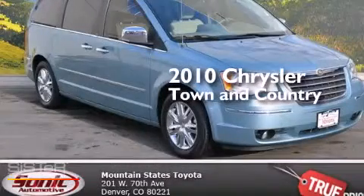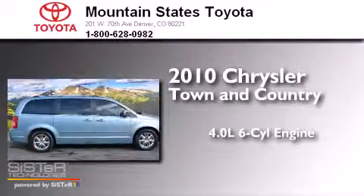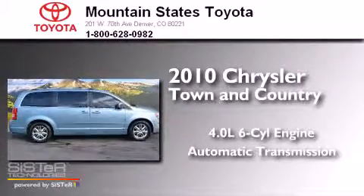This is a 2010 Chrysler Town & Country. It has a 4.0-liter 6-cylinder engine and an automatic transmission.